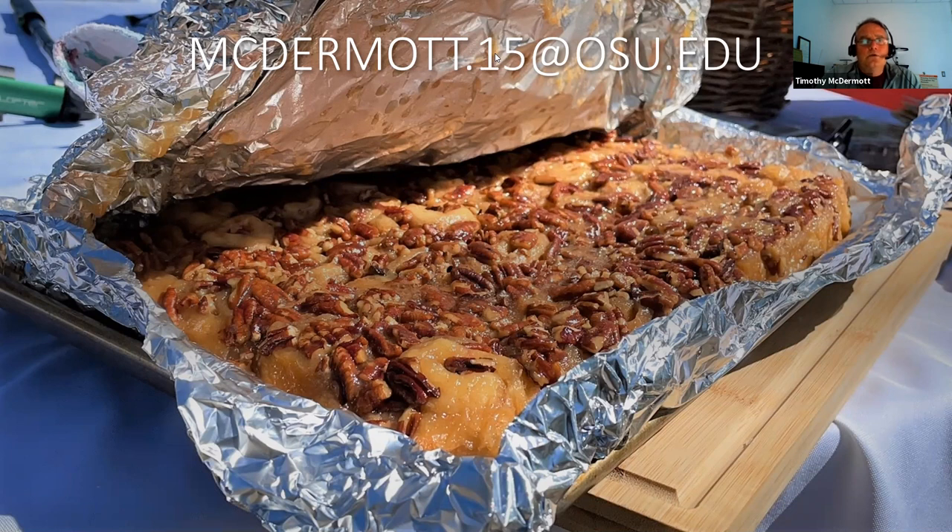Jennifer shares that the Civic Garden Center has some heritage seeds available if anyone needs some. Judy asks: once the radishes are up, how far apart should you space them? I like to have about three to four inches between my radishes — I find that works pretty well to minimize wasted space.